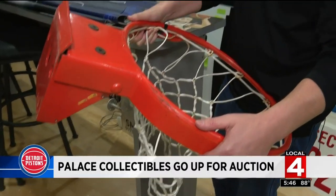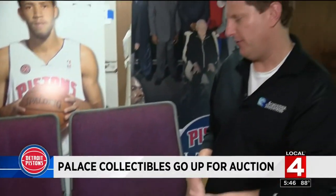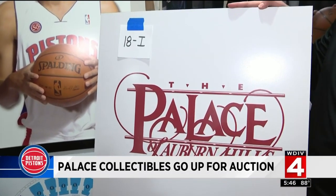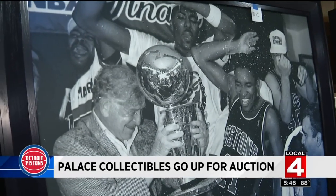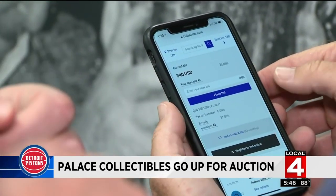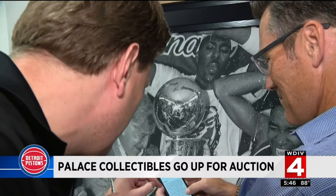Not sure which game it was used for, but it is game used. These seats are the original seats back from 1988. If you want something small to remember the Palace by, this is it. How about a 7-foot-tall framed canvas of the 1989 championship celebration? For the kids' room. 39 bids — it's up to $340.